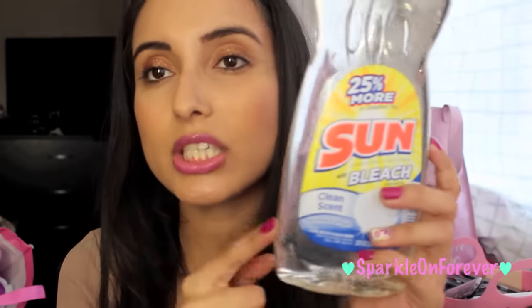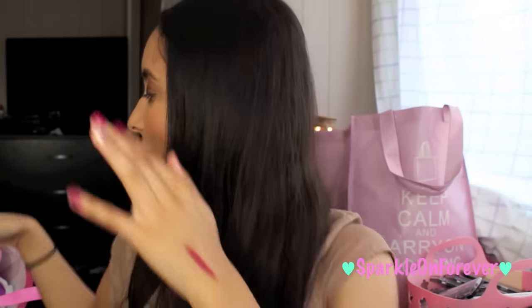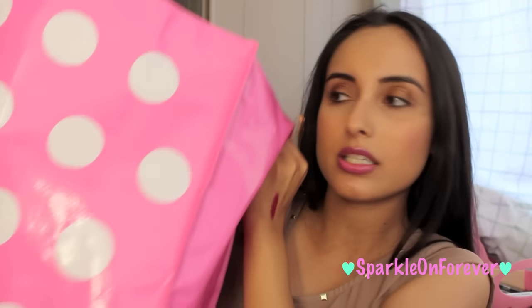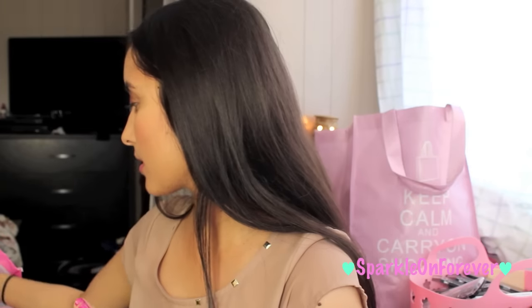I picked up this Sun dish soap — Cisco wanted to try this one out because it has bleach, so I thought I would grab it for him, even though I do the dishes in this house. I also picked up two of these polka dot bright pink bags from the Dollar Tree — I absolutely love those.